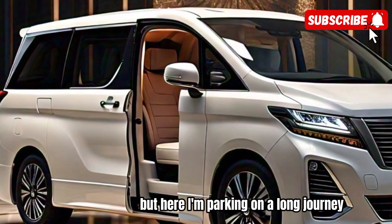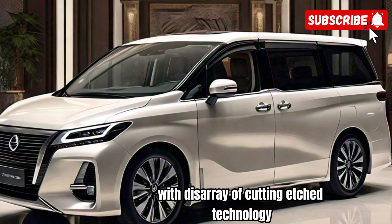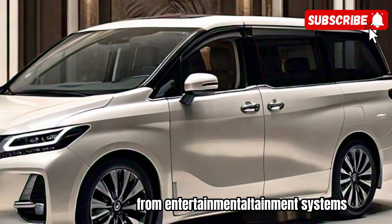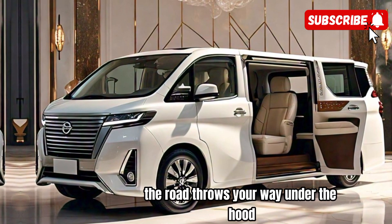Whether you're embarking on a long journey or just running errands around town, the 2025 Elgrand has you covered with its array of cutting-edge technology and advanced safety features. From intuitive infotainment systems to driver assist technologies, this vehicle is equipped to handle whatever the road throws your way.